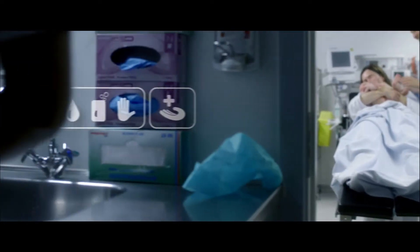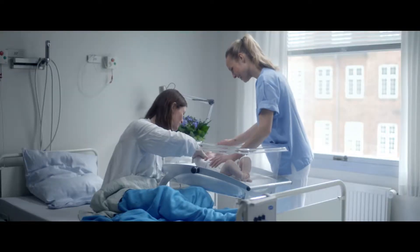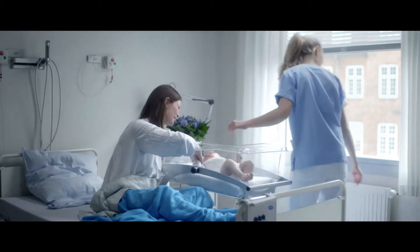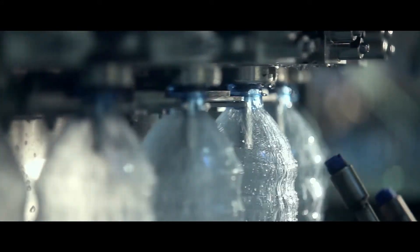Pumps are essential for providing us with fresh water, for ensuring we enjoy a comfortable indoor climate, and for keeping industry running.